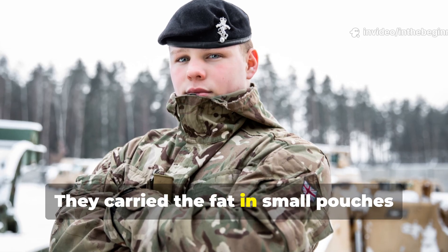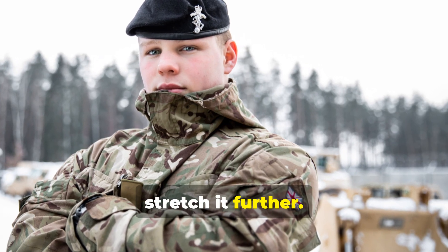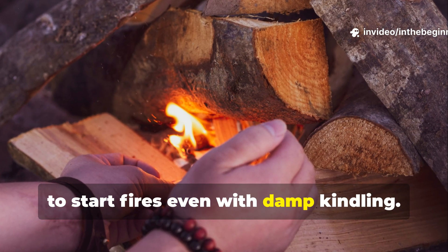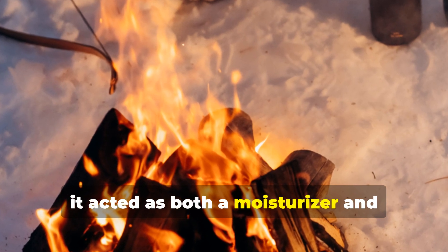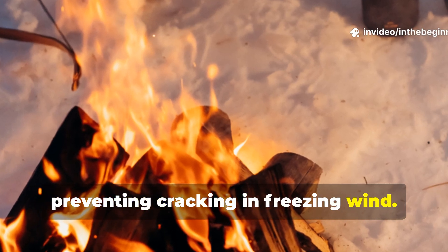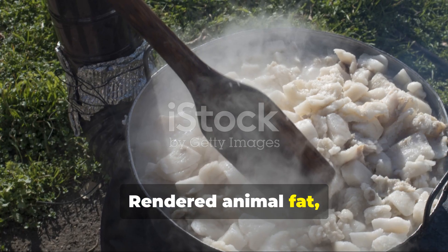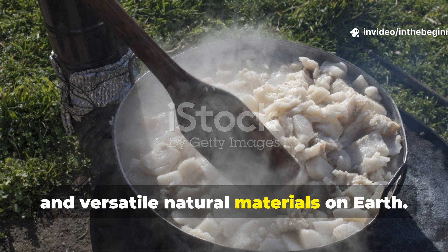They carried the fat in small pouches or tins, often mixed with crushed bark or oats to stretch it further. When melted with a bit of sap or beeswax, it became an emergency fuel source, enough to start fires even with damp kindling. When rubbed onto leather or skin, it acted as both a moisturiser and barrier against frostbite, preventing cracking in freezing wind. Rendered animal fat, properly prepared, remains one of the most energy-efficient and versatile natural materials on earth.